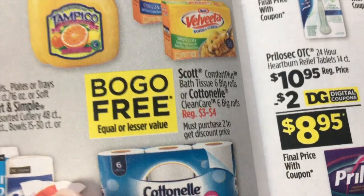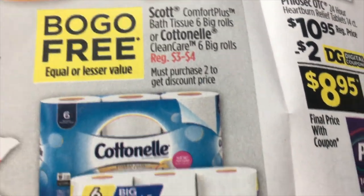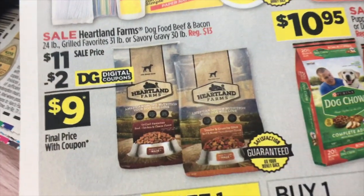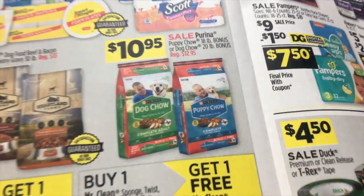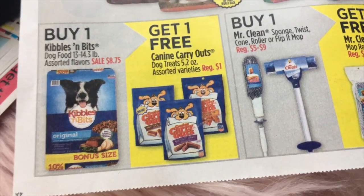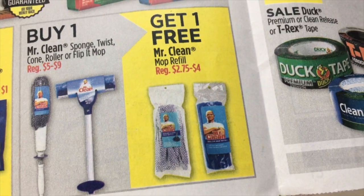Buy one get one free on Scott Comfort Plus Bath Tissue or Cottonelle Tissue — both are six big rolls. And remember we can use that $5 off $25 on Friday with that. Heartland Farms dog food $11 and a $2 digital. Purina Dog Chow and Puppy Chow $10.95. Buy one Kibbles 'n Bits for $8.75 and get one of the Canine Carry Outs free. Buy one Mr. Clean sponge, twist mop, or flip mop and you will get the mop refill for free.